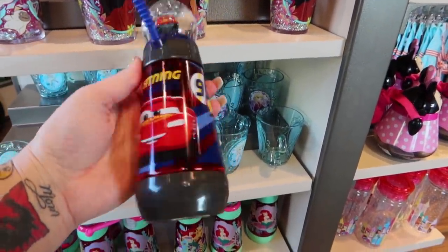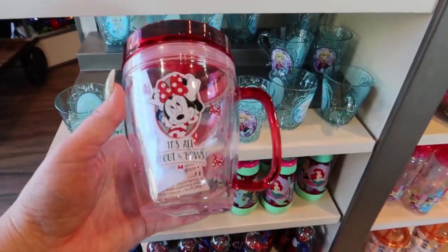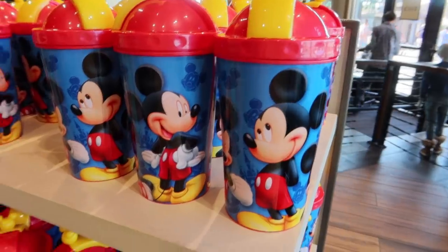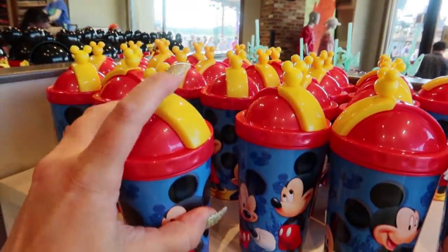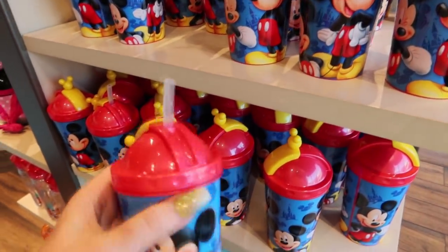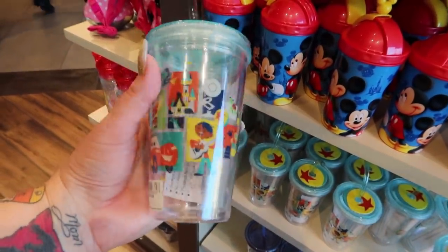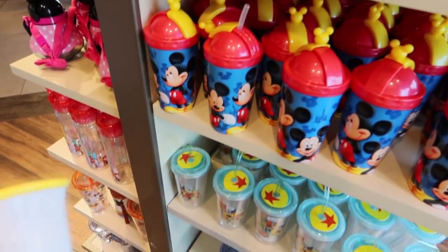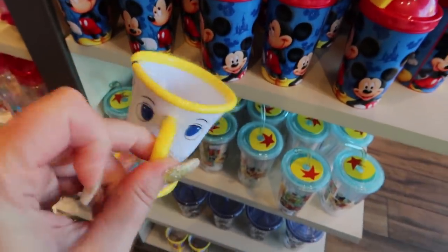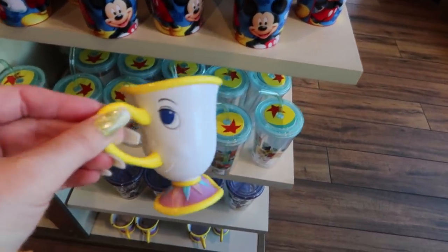I would totally use these water bottles. Comment below if you would use these or do you think they're only for kids - my guess is since you're watching this video and you're grown up, you probably know Disney's for all ages. This is more of an adult size - $14.99. This Mickey cup is $9.95 - it just pops open like that and you've got your straw. Handy. This is Pixar icons and it's $14.99.